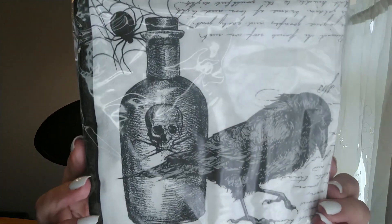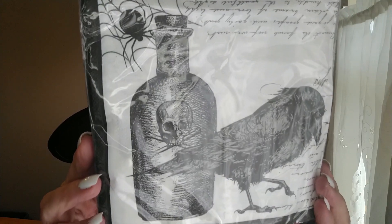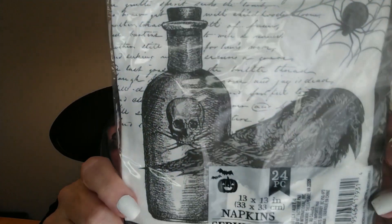Next are these napkins — I thought these were so cool. You get 24 in the pack and they are 13 by 13 inches. I love the spider web, the crow, and what looks like a bottle of poison with a skull and crossbone on it. I might use these for some sort of a DIY rather than as actual napkins. I went ahead and grabbed one package.